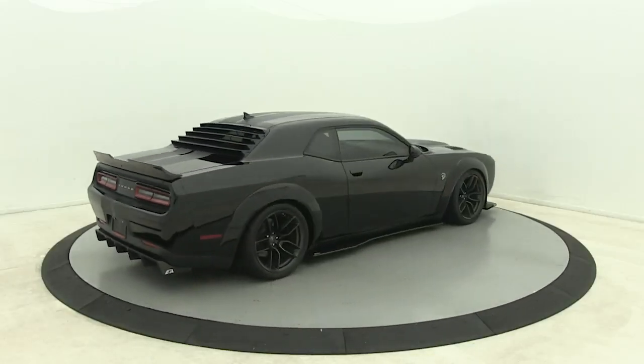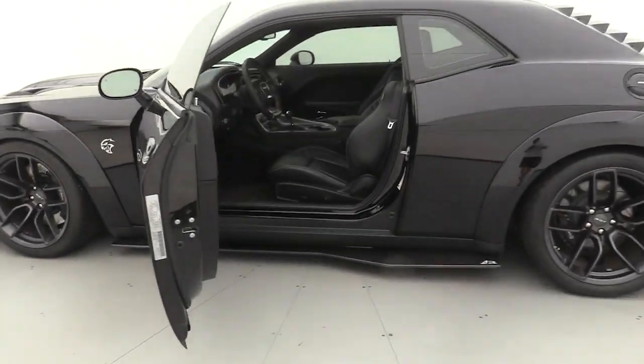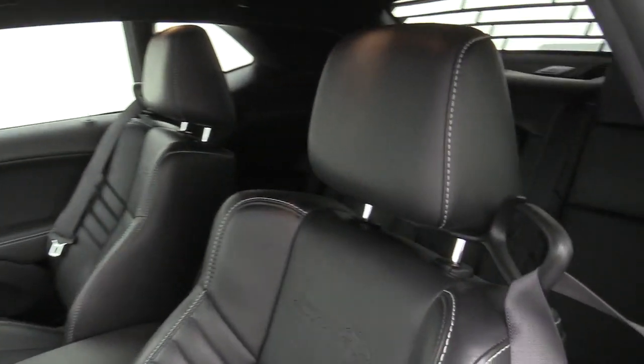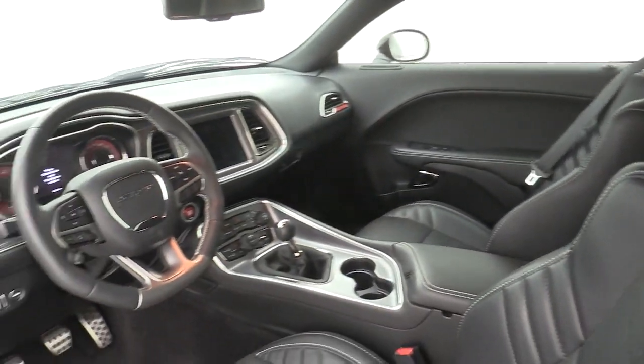The following are some of this vehicle's highlighted options: navigation system, electronic stability control, trip computer, power windows, bucket seats, four-wheel disc brakes, power steering.